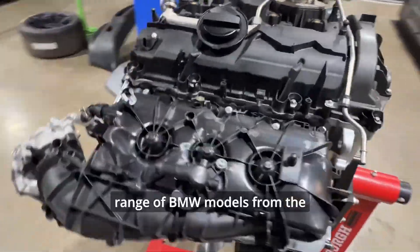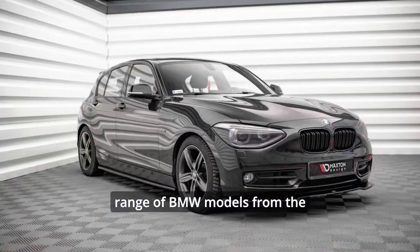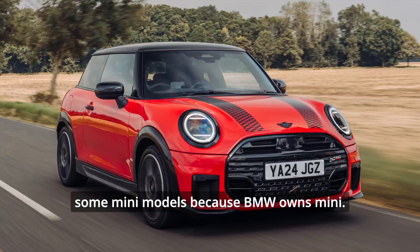It's used across a wide range of BMW models, from the 1 Series to the X5, and even in some Mini models, because BMW owns Mini.